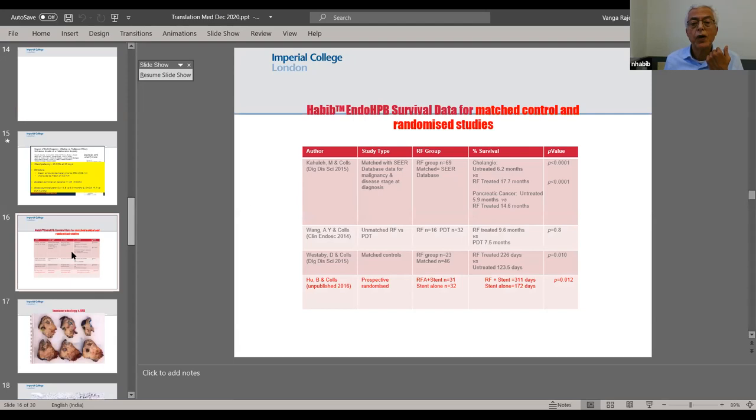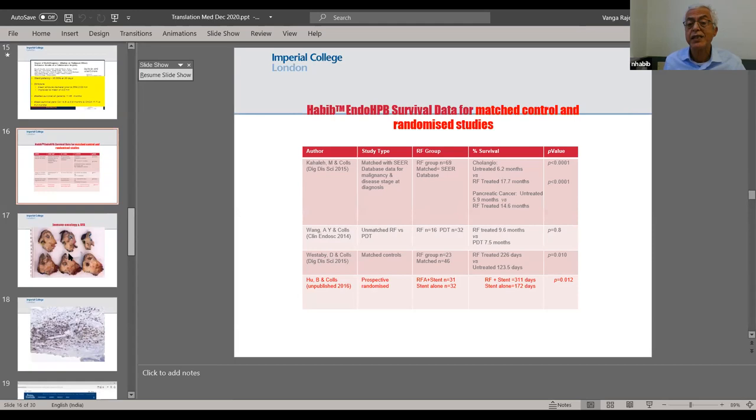This slide shows results of using this endoscopic device in patients with cholangiocarcinoma. The first series was in patients treated in Boston at Harvard and in New York, showing statistically significant improved survival in patients with cholangiocarcinoma and pancreatic cancer. Our own series at Imperial College also showed improved survival.